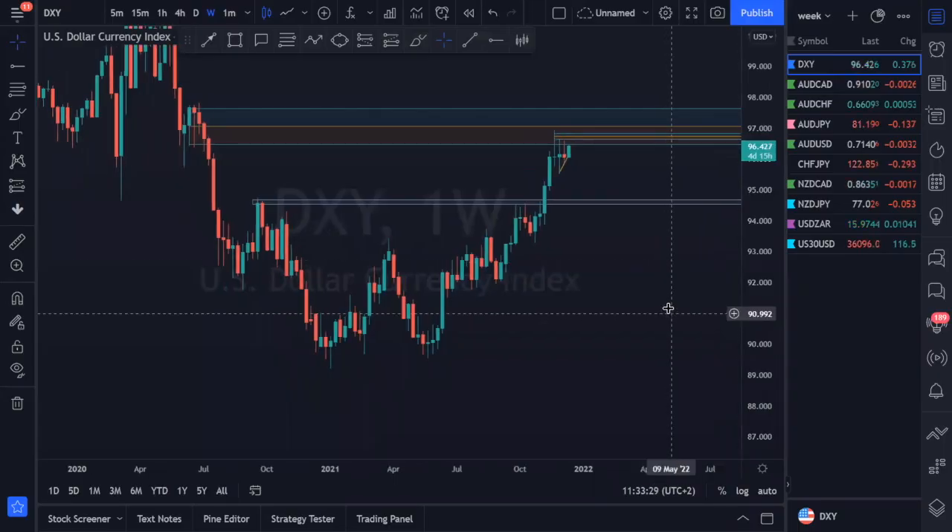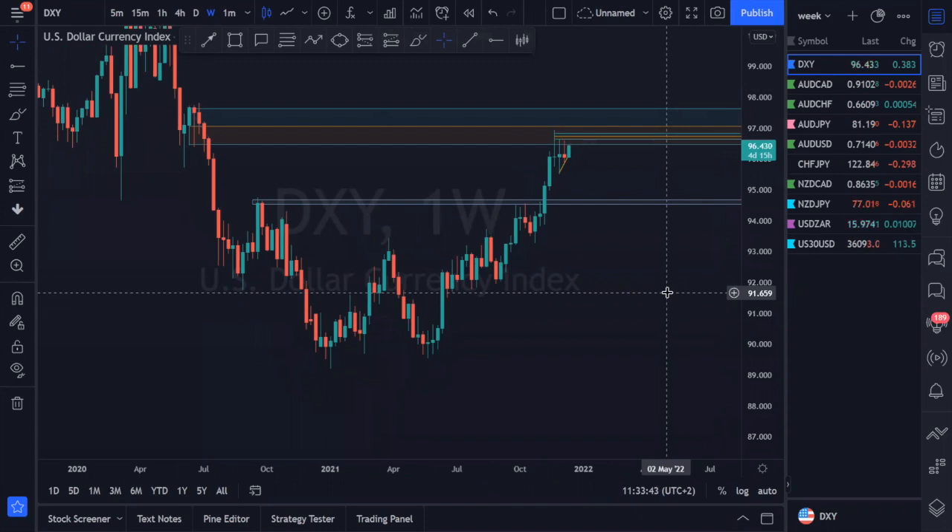Welcome back to another weekly market forecast. Today we're going to be going through a couple of pairs: the DXY, Aussie CAD, Aussie Franc, AUD USD, and NZD CAD. All of these pairs — it is December, the markets are moving kind of weird, so what we need to be doing especially this month is paying attention to the current price action and being reactive to it.